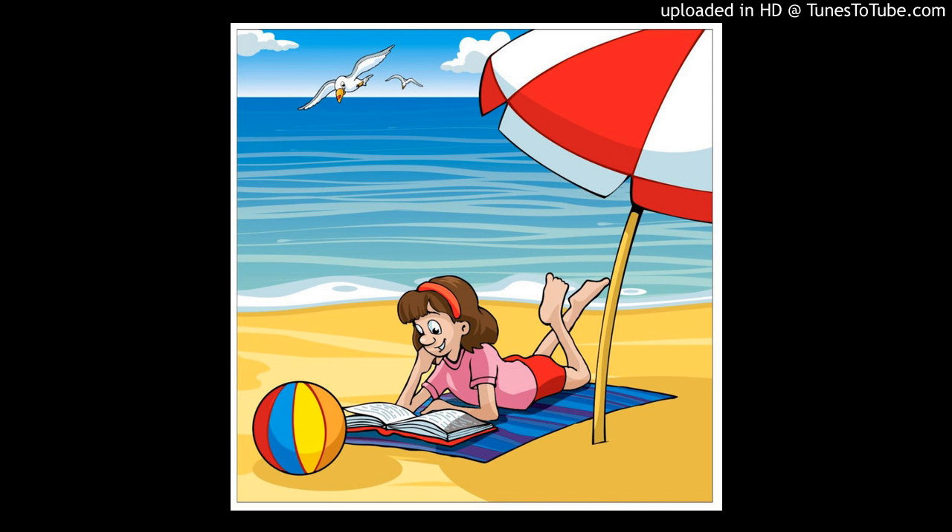Now listen to part two again. One. Pat's cousins are at her house today. That's good. How many cousins has she got? She's got twelve. Pardon? How many? Twelve.